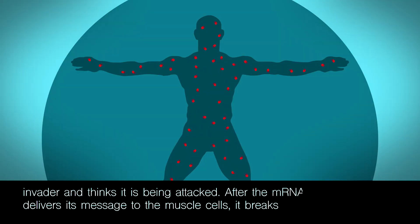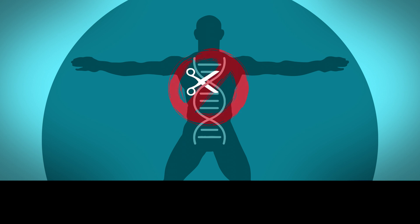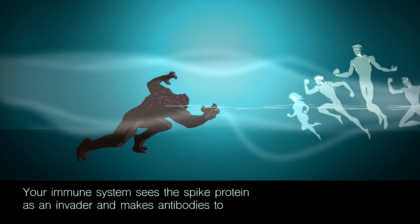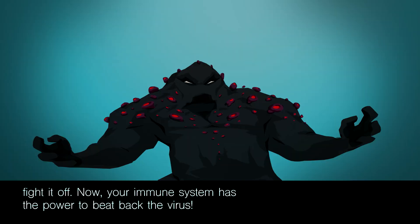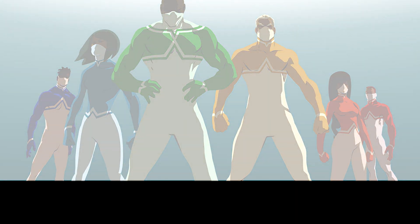After the mRNA delivers its message to the muscle cells, it breaks down and disappears. The vaccine never becomes part of your DNA, nor will it change your DNA. Your immune system sees the spike protein as an invader and makes antibodies to fight it off. Now your immune system has the power to beat back the virus.